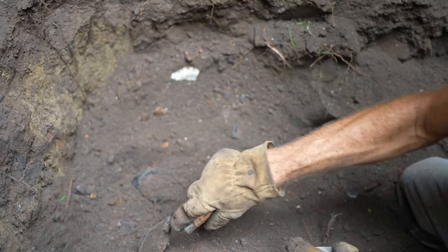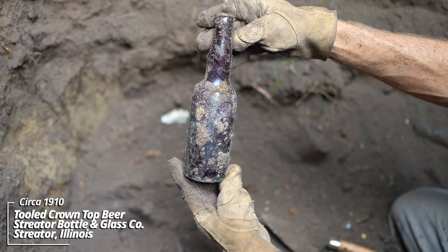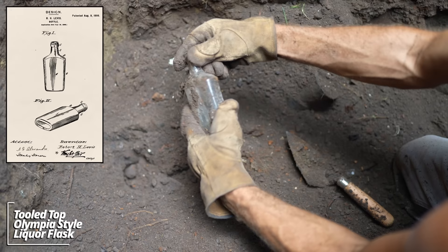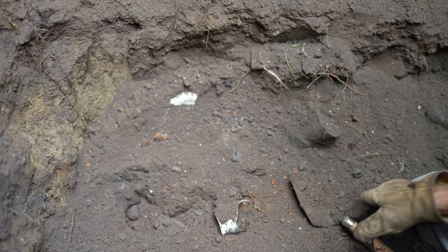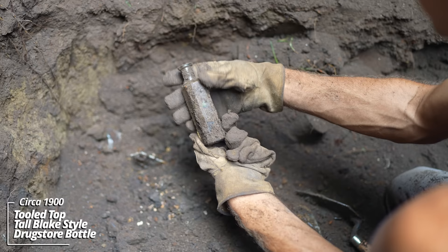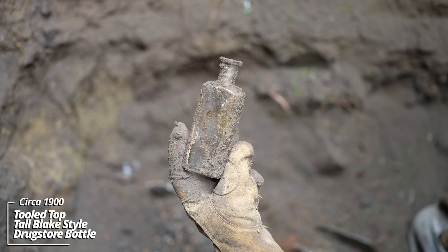Another prescription bottle — Philadelphia Oval style, getting earlier. It has an H embossed on bottom, still has some contents inside. Looks like an Ironstone China coffee cup — it has a little design to it on the bottom. Turn of the century, circa 1900. And another one — a little different style, the handle's broken off, that's likely why they discarded it. An extract bottle — it's got a tooled top.